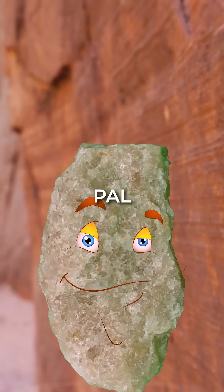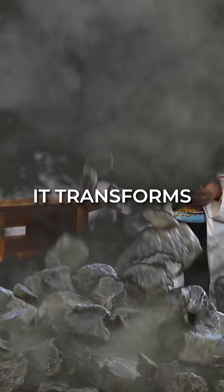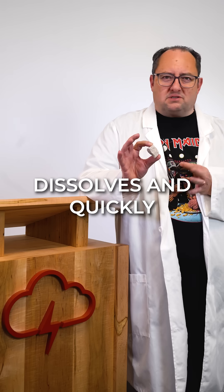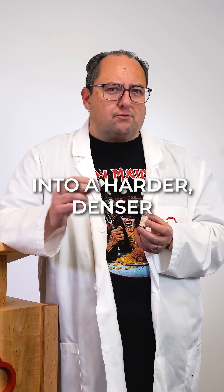When sandstone, our porous pal, is exposed to heat and pressure — usually from mountain building or deep burial — it transforms into quartzite. The cement binding the grains dissolves and quickly recrystallizes, fusing together into a harder, denser rock.